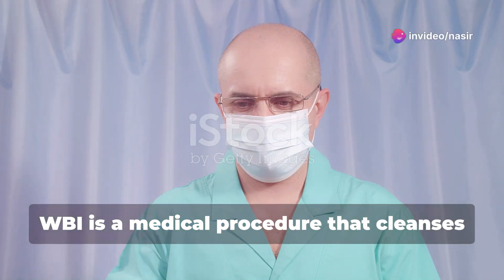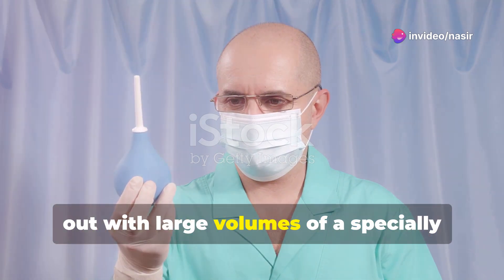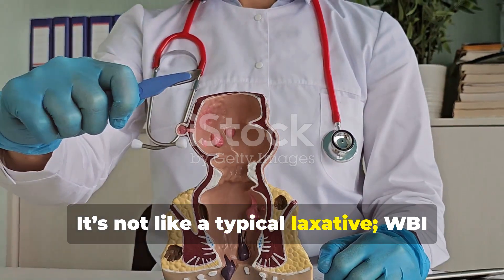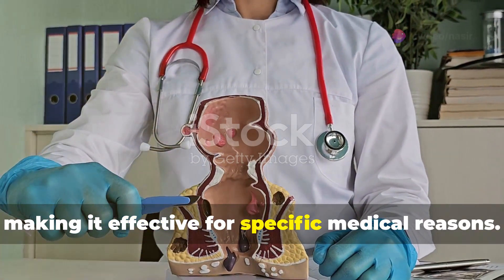WBI is a medical procedure that cleanses the gastrointestinal tract by flushing it out with large volumes of a specially formulated solution. It's not like a typical laxative. WBI clears the entire bowel, making it effective for specific medical reasons.